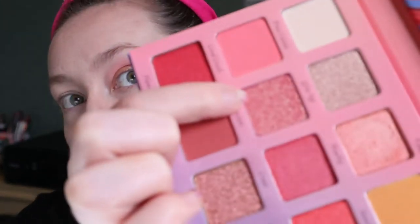I redid everything — I had to redo my primer and the base, went back in with the Coral Crush, and this is what the actual Peachy shade looks like. I don't know what happened there, that was weird. I actually really like how the shimmers are in this palette. I like when they're really smooth across the lid, easy to blend, and not chunky. I'm going to go in with the shade Passion as well — it looks really pretty.